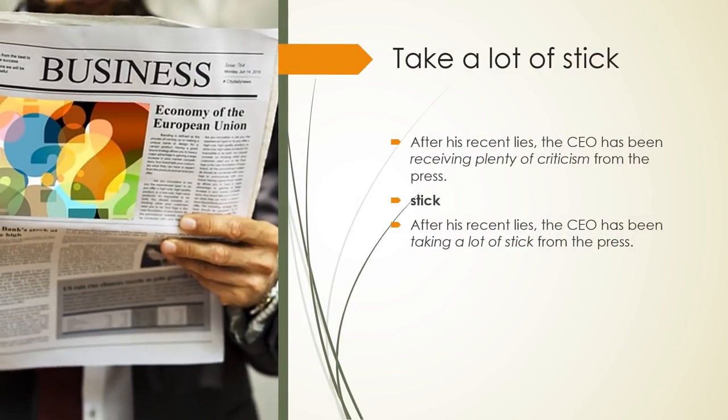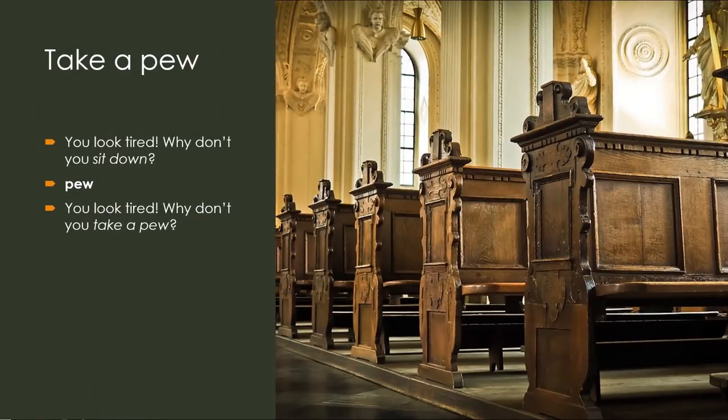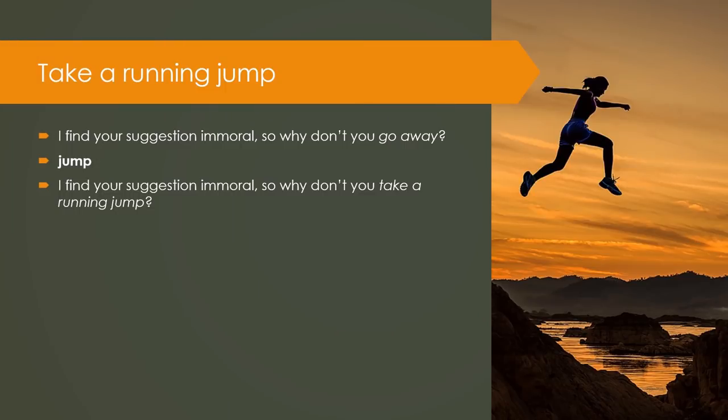Take a lot of stick: After his recent lies, the CEO has been receiving plenty of criticism from the press. Keyword — Stick. After his recent lies, the CEO has been taking a lot of stick from the press. Take a pew: You look tired. Why don't you sit down? Keyword — Pew. You look tired. Why don't you take a pew? Take a running jump: I find your suggestion immoral, so why don't you go away? Keyword — Jump. I find your suggestion immoral, so why don't you take a running jump?